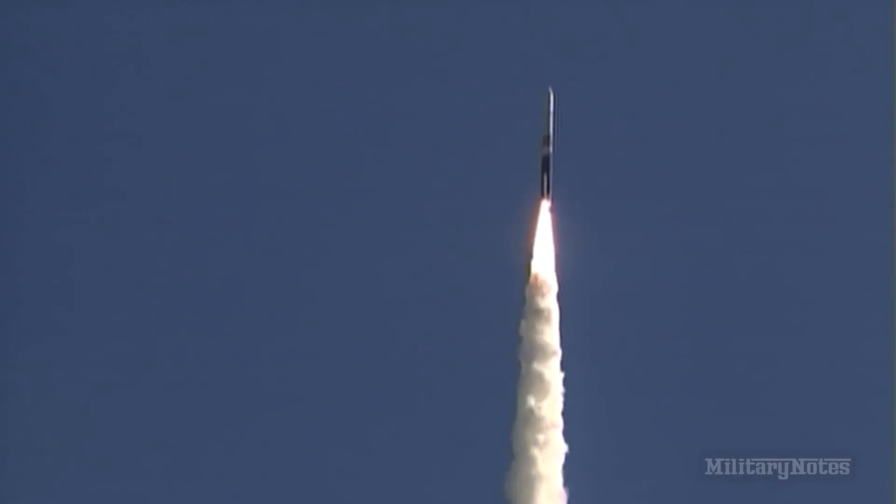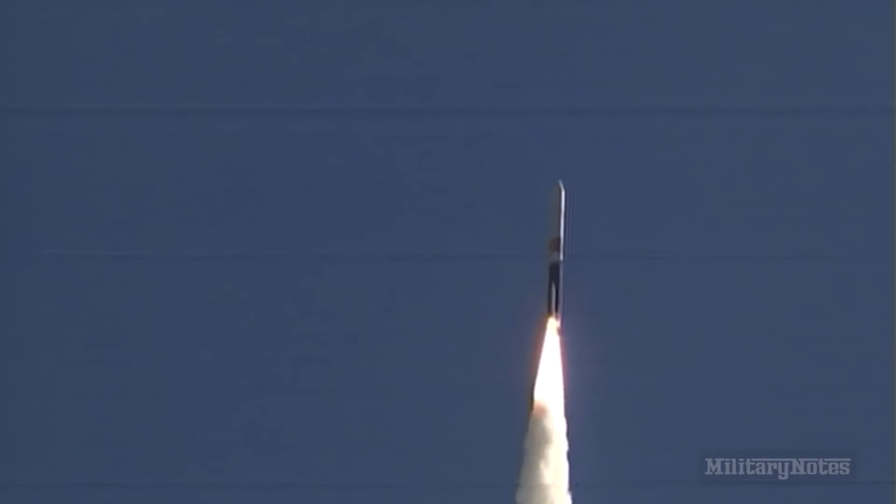Burn profile on the solid rocket motors appears to be within family. New pass in 25 seconds.